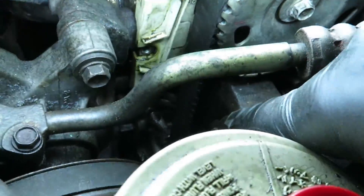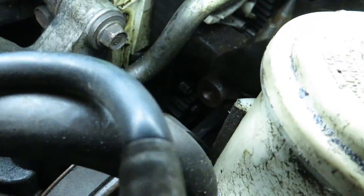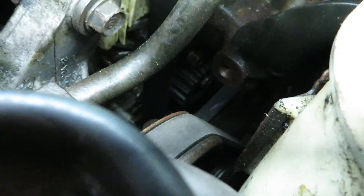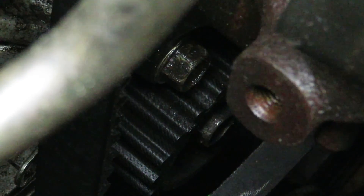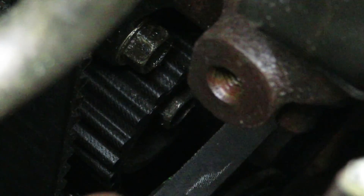I'm going to get this buttoned up and get the tensioner tightened up. The tensioner bolt right there — all I did was loosen it, and that loosened tension on the timing belt. All I'm going to do is rotate it counterclockwise at least three teeth, and that should tighten everything up. Then I just tighten the tensioner back and that automatically sets the tension. It's a pretty simple process.